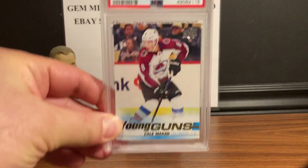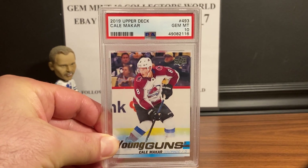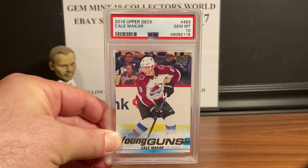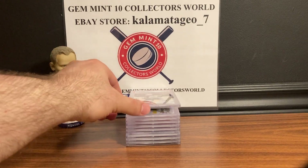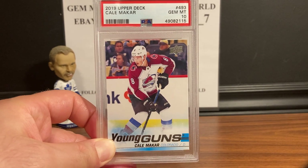First up is the rookie of the year — I think he's going to be a stud for years, so pick up his card. This is the 2019 Upper Deck Cale Makar Young Gun and that is a Gem Mint 10. This is the first of two that I submitted — the second one also got a Gem Mint 10, 2019 Upper Deck Cale Makar.